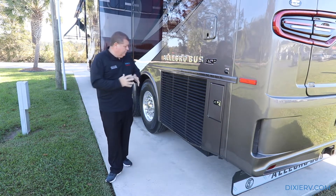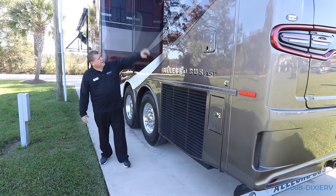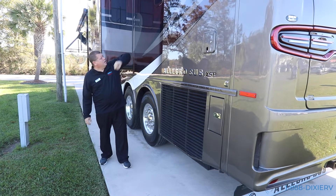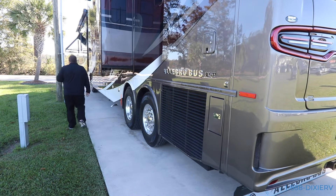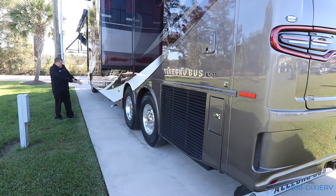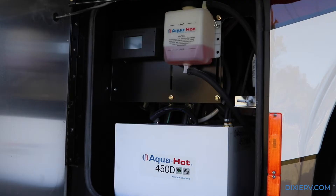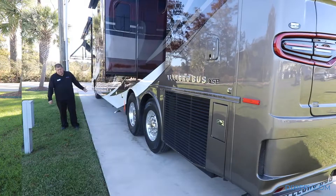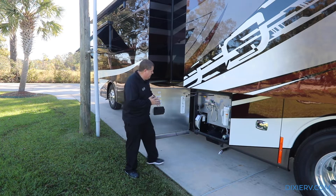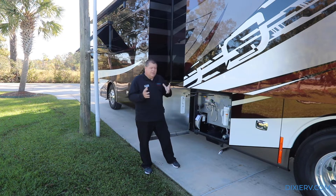This is nice because now you don't have a power cord reel in your storage, so that gives you more storage area. Right here is your side radiator. Right there is the ventilation for your stackable washer-dryer on the inside, which we'll get to. One of the questions I get most is: what is this exhaust for? That exhaust is for your 450 AquaHot system. It runs on either diesel or electricity, and when it's running on diesel it needs an exhaust.